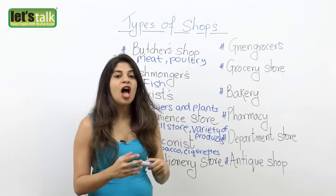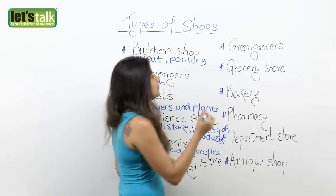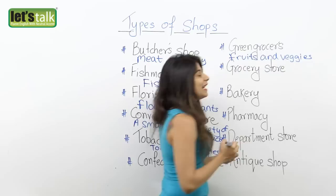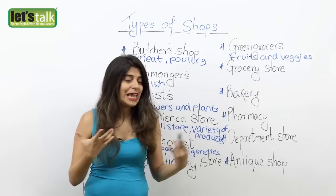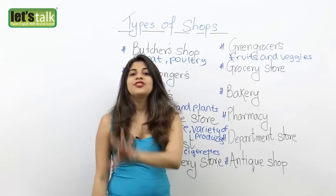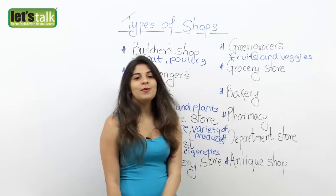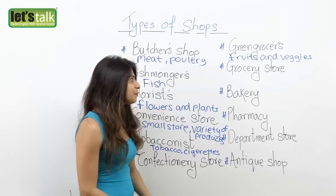Here we have green grocer's. A green grocer's is a shop that mainly sells fruits and vegetables. It's mainly fruits and veggies only — you would not find any other products like candies, magazines, or newspapers. Green grocer's mainly sells fruits and fresh veggies. Please do eat fruits and veggies because that's really good for your health, so do visit a green grocer's almost every day.